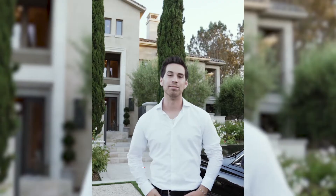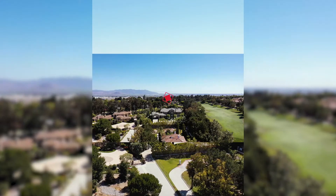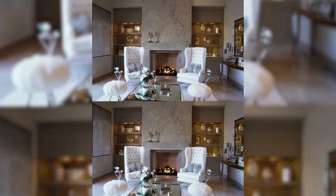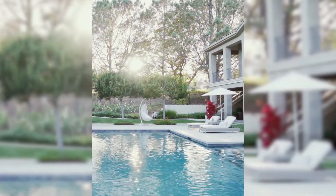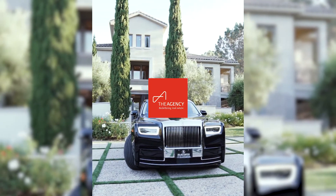I got my real estate videography opportunities through a close friend from college. However, whether you're hired by a friend or a random real estate agent, always remember the purpose of the video: to sell the home. The real estate agent wants to sell the home and get their commission. So no matter how fancy your edit or how eccentric your cuts, make sure the video is clean and shows the house in the best lighting. Get wide angle, clean shots with slow movement, so potential buyers can see the home for what it is and make an educated decision about purchasing.